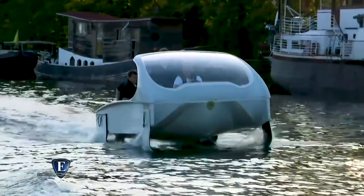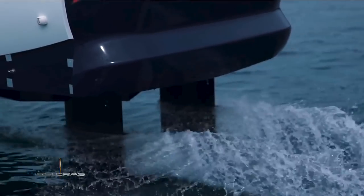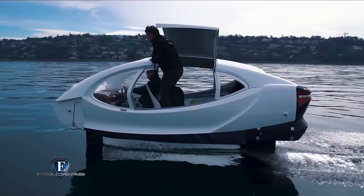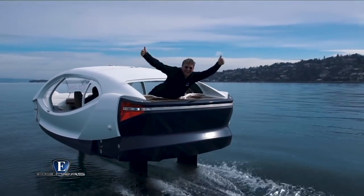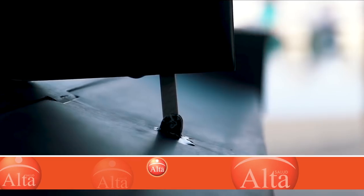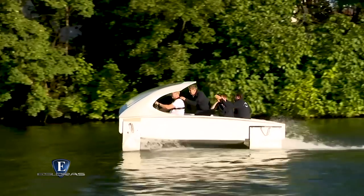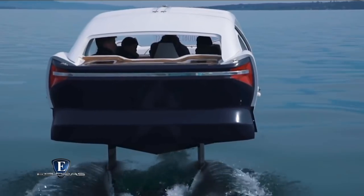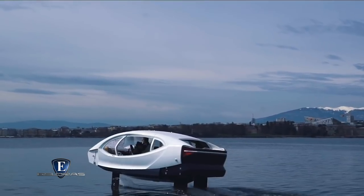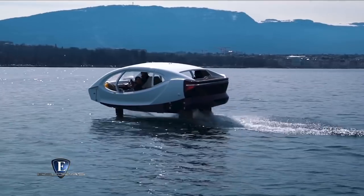El nuevo sistema de control de vuelo eléctrico del Sea Bubble, desarrollado por el equipo de hidrodinámica, aerodinámica y dinámica de fluidos, está satisfaciendo a sus creadores. El objetivo es que las sensaciones a bordo no sean las de estar en un barco, sino en un cómodo coche en carretera. Los tres flaps de las hidroalas —esos apéndices sobre los que se sustenta la estructura cuando no toca el agua— están conectados a un pequeño motor eléctrico y pueden ser controlados mediante un ordenador. Unos sensores miden constantemente la altura, ángulo de cabeceo e inclinación sobre el agua, corrigiéndolos para mantener la estabilidad. Según los primeros ensayos, el despegue se produce en cuanto el vehículo alcanza los seis nudos de velocidad.